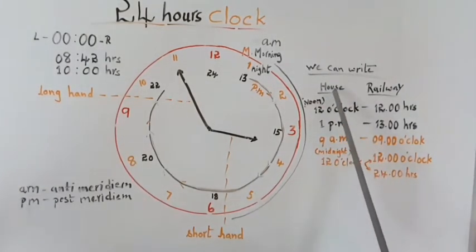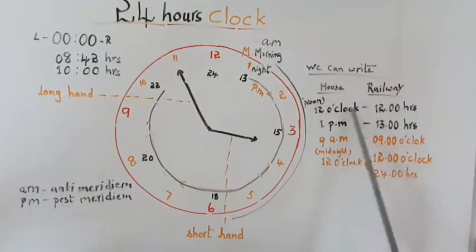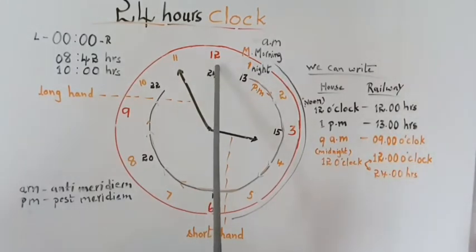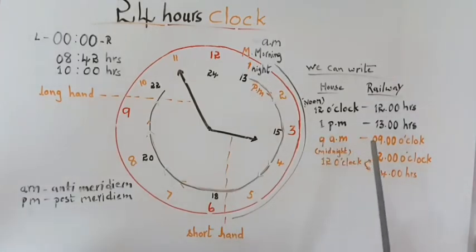Let us see: in our homes, noon — that is afternoon 12 o'clock. But in the railway department, it is written as 12 hours. 1 PM means in the railway department it is 13 hours, because after 12 it becomes 13. 9 AM means 9 o'clock. And midnight — when we are sleeping — 12 o'clock means 12 o'clock or 24 hours in the railway department. We can write it that way.